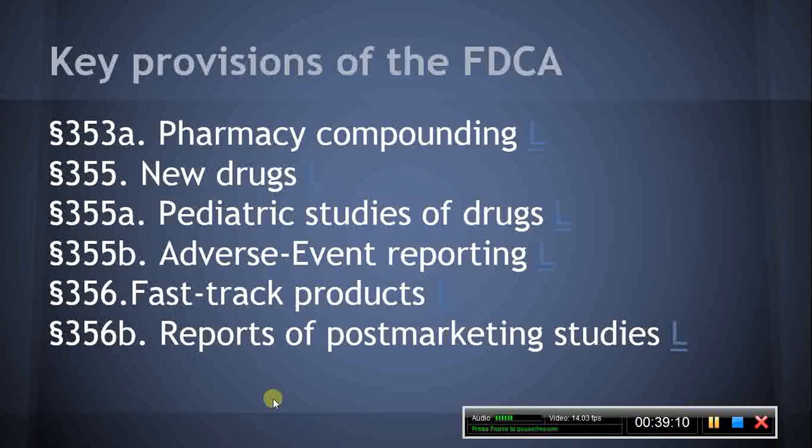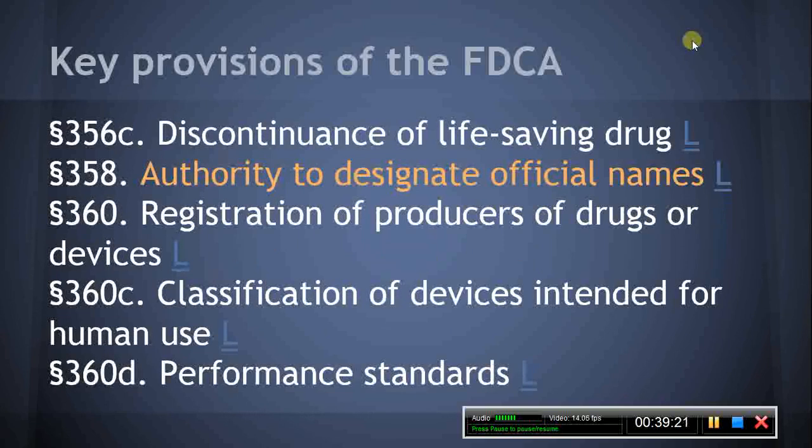Section 356C, Discontinuance of Life-Saving Drug. This section creates the requirement that the sole manufacturer of a drug that has an approved application, that was not originally derived from human tissue and was replaced with recombinant product, and that is life-supporting, life-sustaining, or intended for use in the prevention of a debilitating disease or condition, notify the HHS secretary of discontinuance of manufacture at least six months prior to the discontinuance date. Reduction in the six-month notice requirement is authorized in certain circumstances as described in this section.